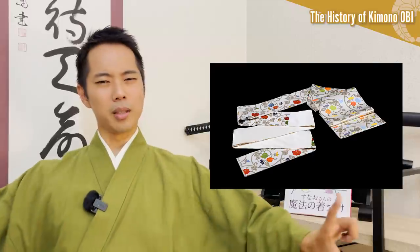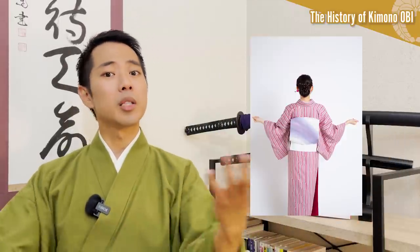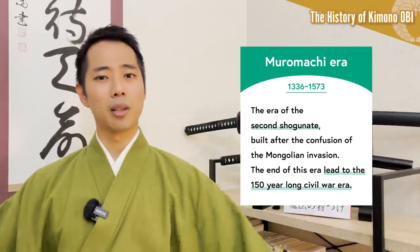First, let's start by talking about the history of kimono obi. The obi of a modern kimono is a long piece of fabric which is wrapped around the stomach and tied in various ways in the back. But this is not what it has been since ancient times. The obi started to develop during the Muromachi period, when the samurai society fully established their power.